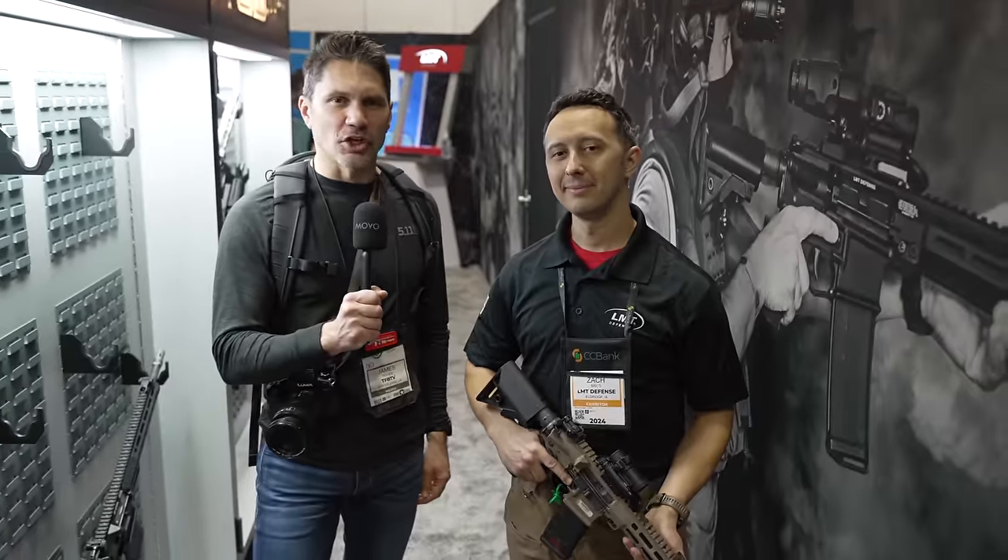Hey everyone, James Reeves, TFBTV SHOT Show 2024. You guys know that I'm a big fan of LMT, so here I am at the booth with my very close personal friend, Zach.